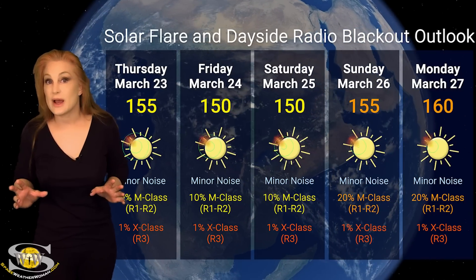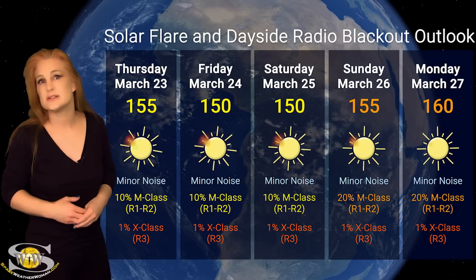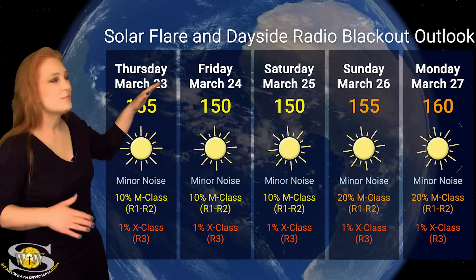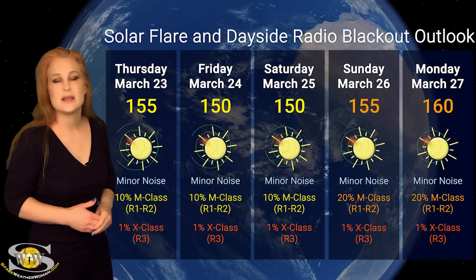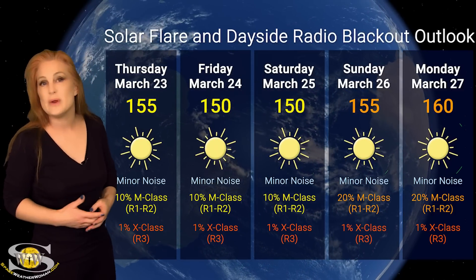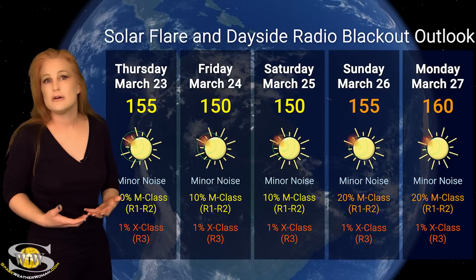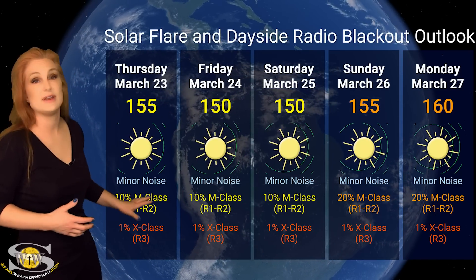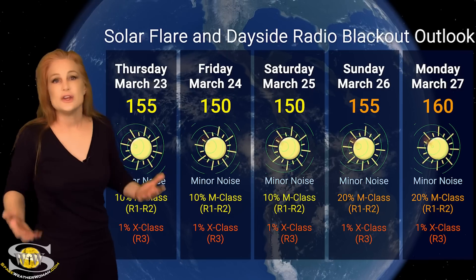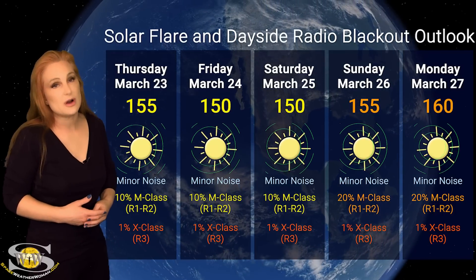Switching to our solar flare and dayside radio blackout outlook over the coming week — we don't have a lot of big flare players on the Earth-facing disk. Things have quieted down quite a bit since last week. The solar flux is still sitting about the mid-150s right now, and things might dip down a little bit before rising again. NOAA is only giving us about a 20% chance of an R1 to R2 radio blackout over the next couple of days, and we don't have any real risk at all for big X-class flares, which would be an R3 radio blackout. So amateur radio operators on Earth's dayside should expect really good radio propagation — we're only dealing with minor noise issues this week, and GPS users, everything looks pretty good on Earth's dayside.